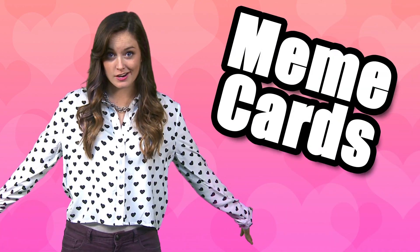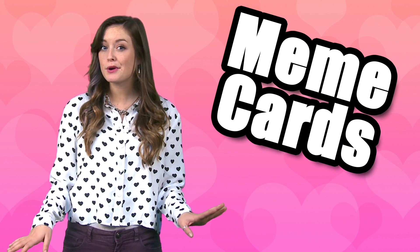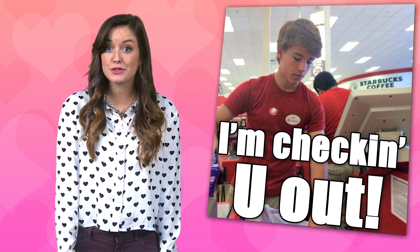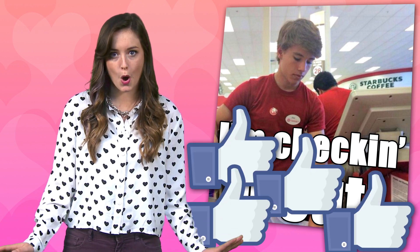Next idea: meme cards. Take something totally meme-worthy, like Alex from Target, and add fun text. These are easy, and you can share them with your friends via social media. So many likes.